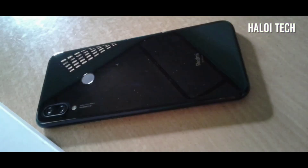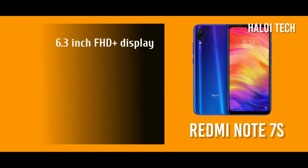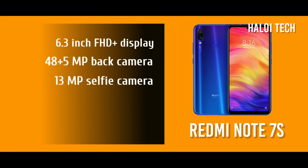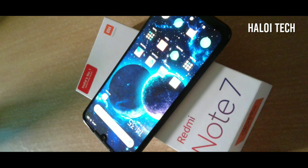Next is the Redmi Note 7S, which is one of the best smartphones in this segment. It has a 6.3-inch Full HD display, a 48MP plus 5MP dual rear camera, and an 18MP selfie camera. It is powered by the Qualcomm Snapdragon 660 processor and comes with 3GB RAM and 32GB storage.